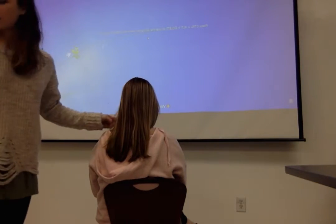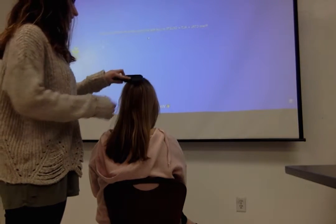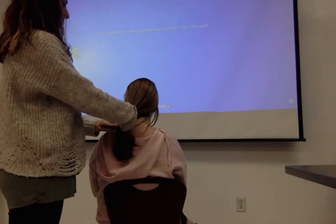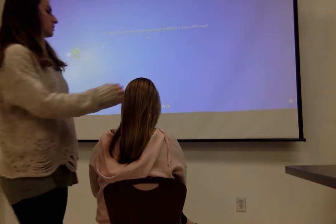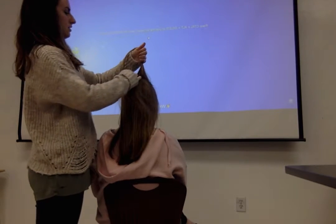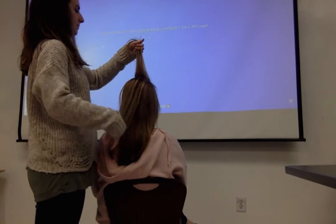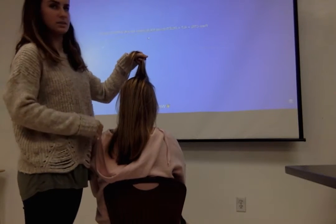Next I'll be showing you how to do the French braid. Same thing — you're going to brush through the hair and make sure it's all smoothed out. For this one, you'll start at the top and take just a little piece of hair. You can do it however big or small you want. Then you'll start off the same way by splitting it into three pieces.